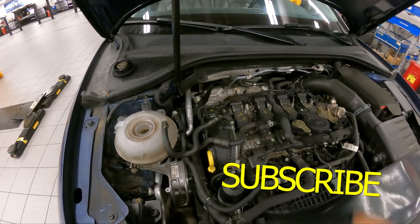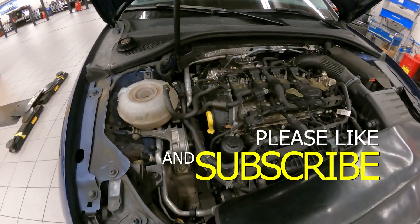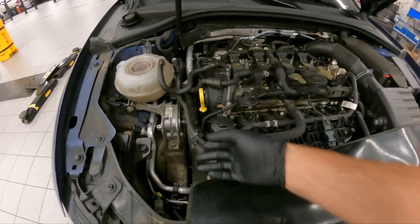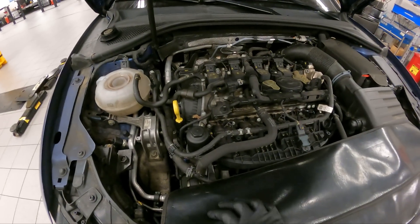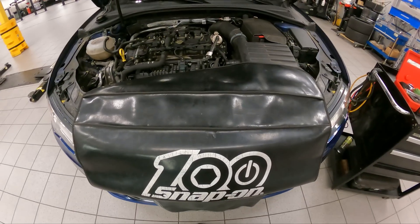We know it's towards the back of the engine somewhere, but we have to pinpoint it. What we're going to do is top off the reservoir with some fresh water — not coolant, because it's just going to piss out. We top that off and pressurize the system to about 15 psi to see where it's coming out from.